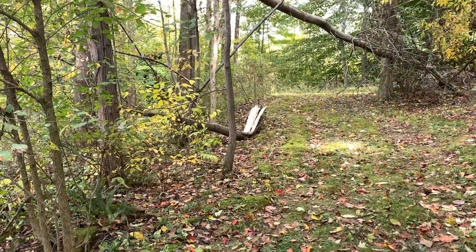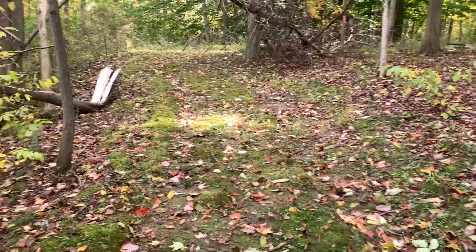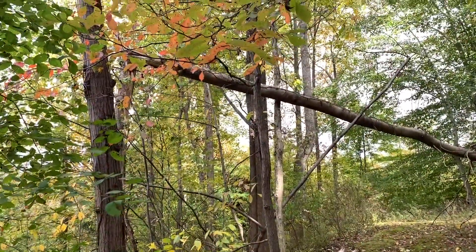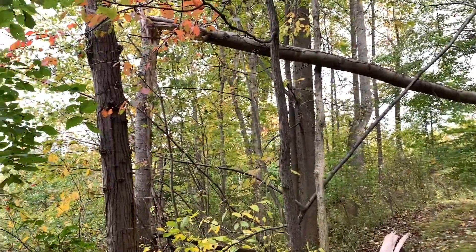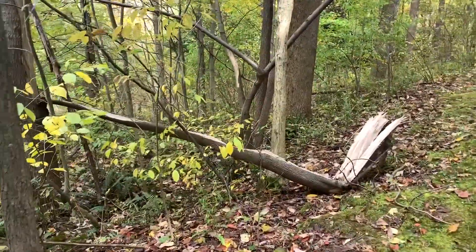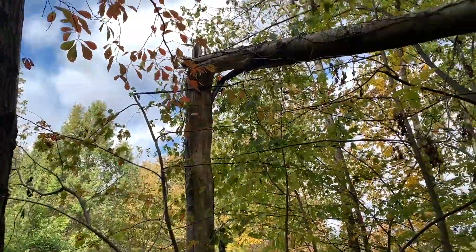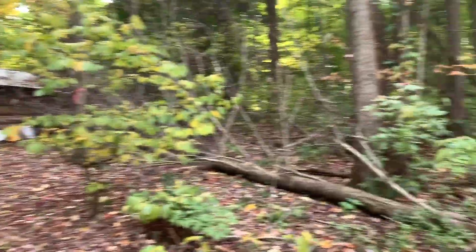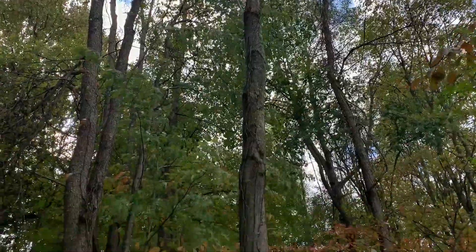Right here as you come back to the cabin, this is the trail that leads back here. The first thing you see is a big old poplar tree just snapped right across the trail. Looks like it split off down here, snapped right up there and came right down, and then right behind me there's this maple just broke off right there.